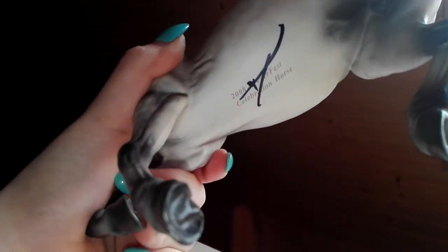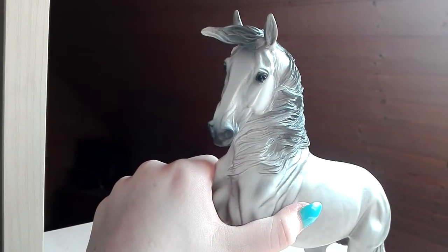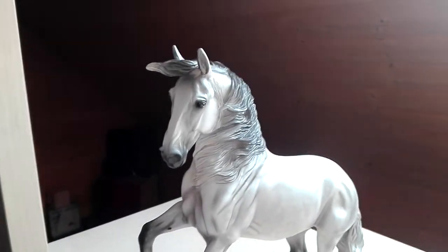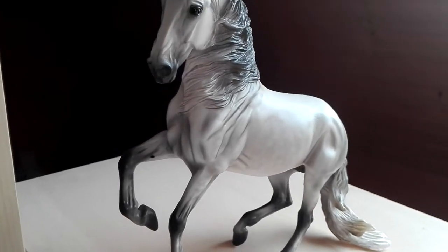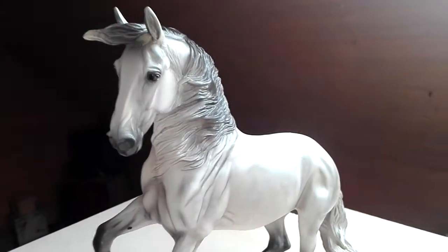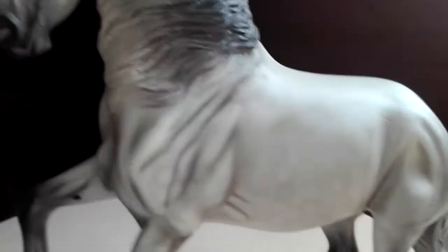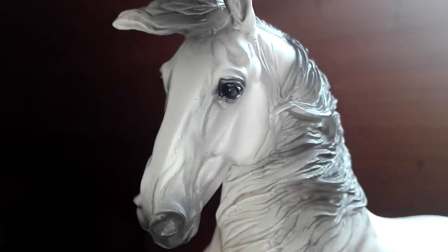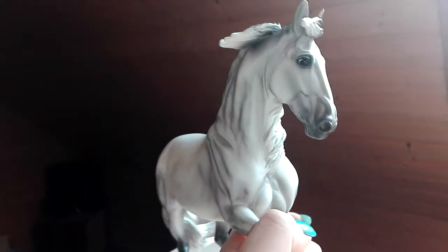He has an autograph by his trainer from the Briarfest 2008. He was the celebration horse and he is limited to 6,000 pieces. I love that mold. This horse is the first horse of this mold and he is such amazing. He has such nice dappling and shading exactly on his mane. And his eye is just black with a little white spot in it.